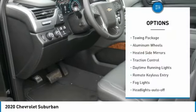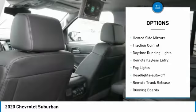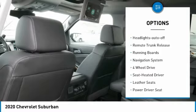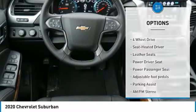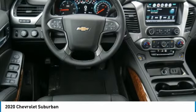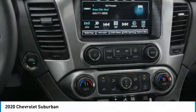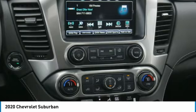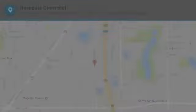Towing package, aluminum wheels, heated side mirrors, traction control, daytime running lights, remote keyless entry, fog lights, auto-off headlights, remote trunk release, running boards. Is love at first sight really possible? Let us know when you stop in.